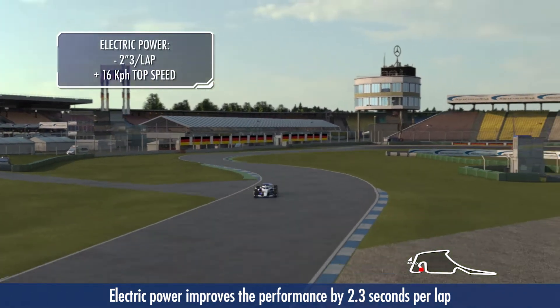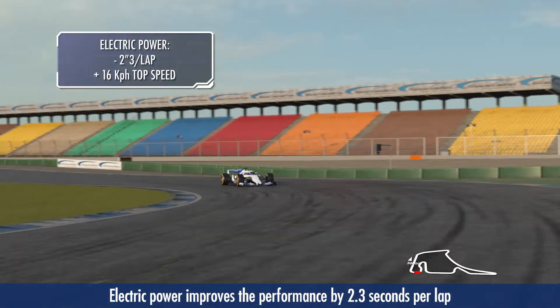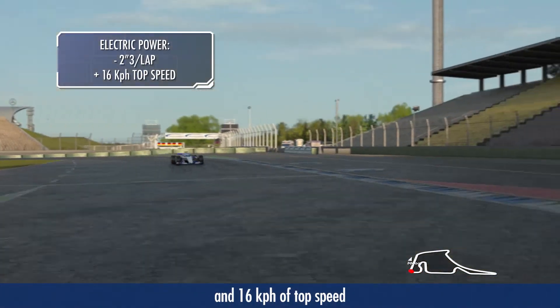Electric power improves the performance by 2.3 seconds per lap and 16 kilometers per hour of top speed.